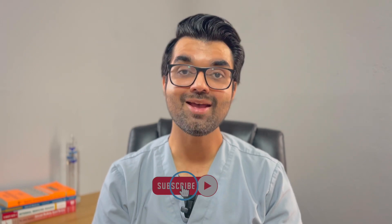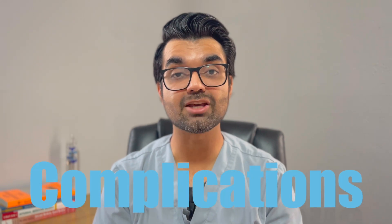If you're enjoying this content and want to see more videos like this, please like the video and consider subscribing to the channel — it helps the channel grow. Now, lastly, what we've all been waiting for: the complications of sleep apnea.